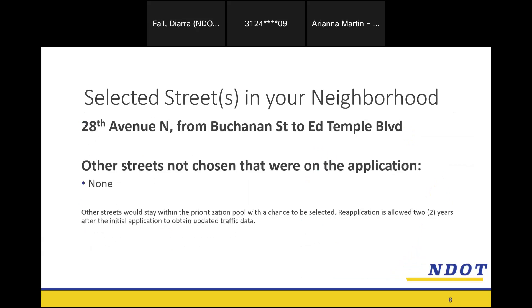The street selected in this neighborhood is 28th Avenue North from Buchanan Street to Ed Temple Boulevard. There were no other streets on the application, but had there been other streets that didn't make it through prioritization, those would stay in the prioritization pool and be looked at every cycle, indefinitely. If you want fresh data collected — maybe new houses have been built or traffic patterns have changed — after two years you can reapply and we would collect new data.